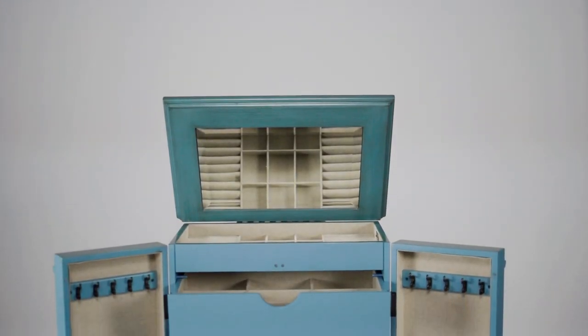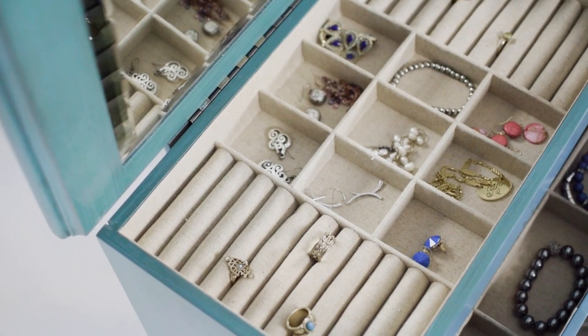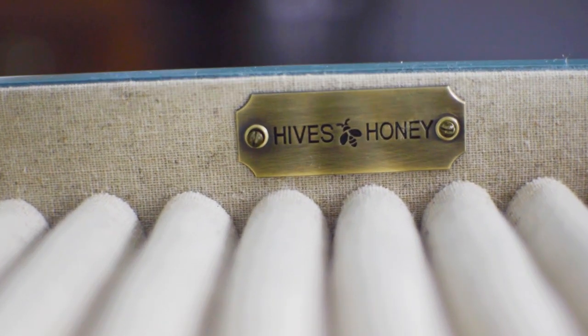Open the French doors and you'll find even more added space, including necklace hooks and six spacious pull-out drawers. There's so much room in this piece, the options are truly endless.